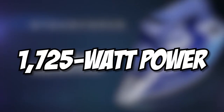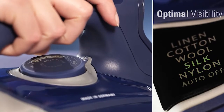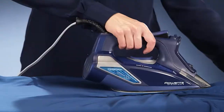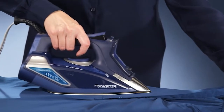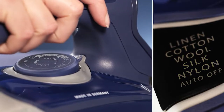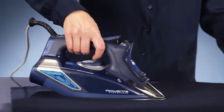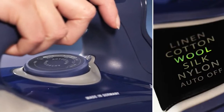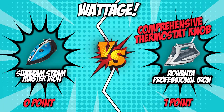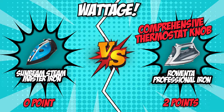You can trust the 1,725-watt power of the Rowenta Professional Iron on these garments. With this wattage working in tandem with a comprehensive thermostat knob, you can easily adjust the steam output to fit the thickness and thinness of the fabric. Even with high steaming power and 400 steam holes, you won't have to worry about overheating and burning sheer fabric, since the minimum settings are accurately appropriate for them. For this round, the Rowenta Professional Iron offered more diverse performance and put the Sunbeam on a timeout.